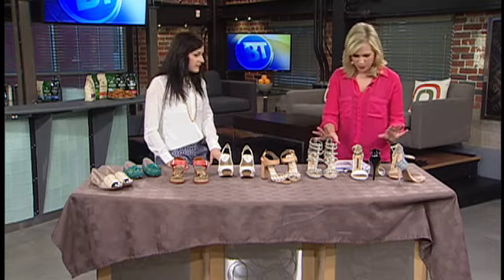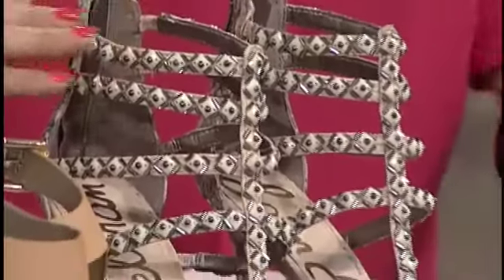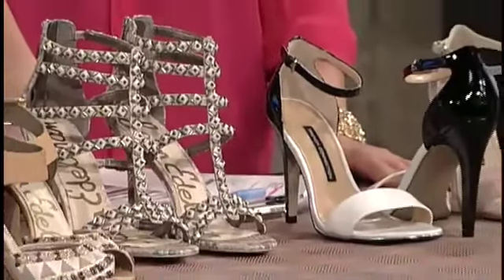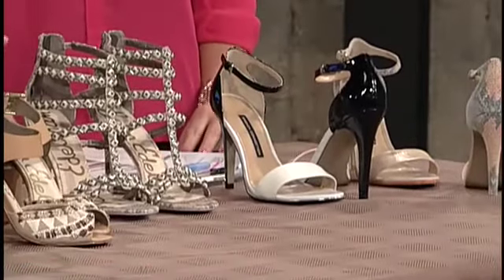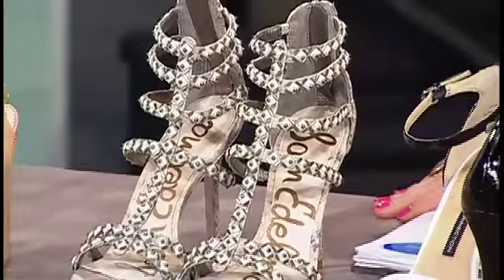And these ones are more glammed-up shoes — quite boho chic in style, which is really fun. This is a great shoe to do if you're going to a wedding. If you've got a great dress that needs just a little extra punch, it's in that neutral tone so it's not going to overpower the outfit, but the detail just adds a little bit extra.